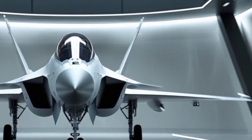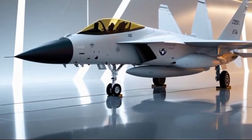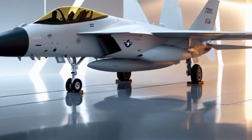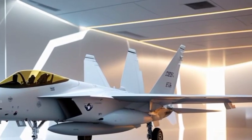From the outside, the F-15EX Eagle II is a masterpiece of military design. Its bold, aggressive profile stays true to the original F-15 lineage but adds a modern edge. The twin tails, swept wings, and expanded air intakes tell you immediately this jet is built for dominance.